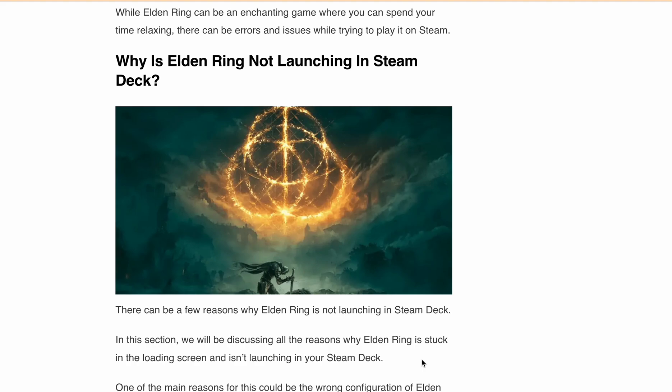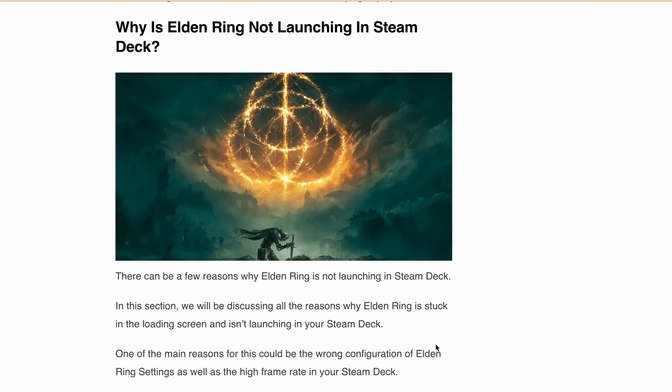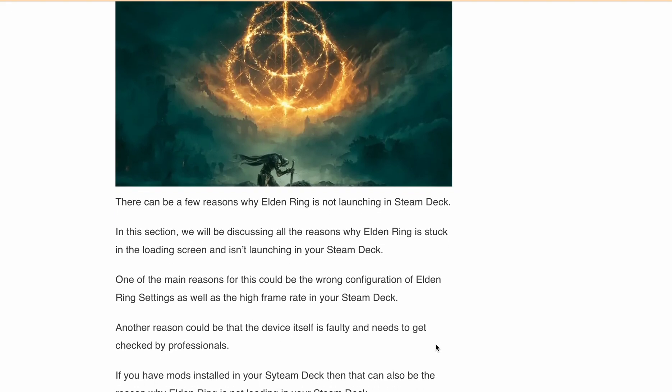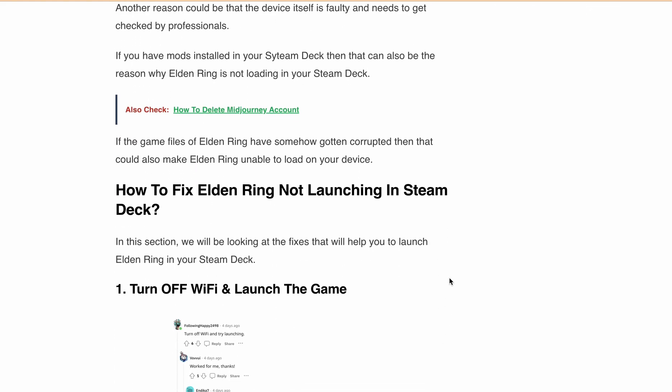Let's discuss some reasons why Elden Ring might be stuck on the loading screen or not launching on your Steam Deck. First, it can be incorrect configuration of Elden Ring settings or a high frame rate. Second, a faulty device or hardware issue. Third, mods interfering with the game. Fourth, corrupted game files. Now let's go over the fixes.